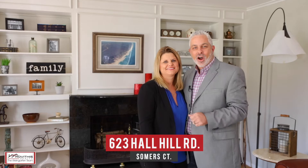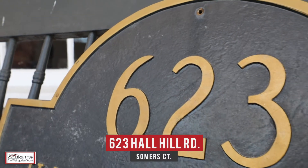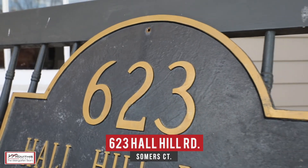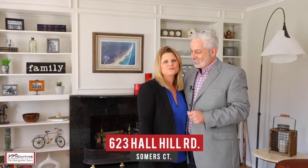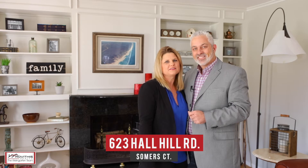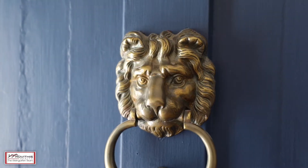Hi, Kirk and Stacey here on location, excited to show you our newest listing at 623 Hall Hill Road here in Summers, Connecticut. Come check out this updated 1810 charmer which features three bedrooms and two baths and over 2,300 square feet of living space, all on over six acres. Let's go check it out.